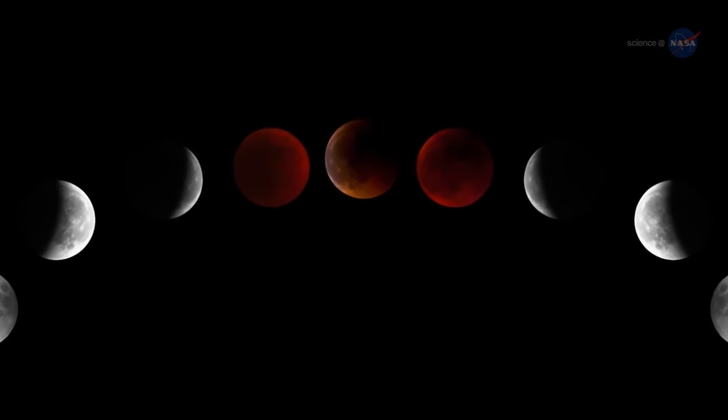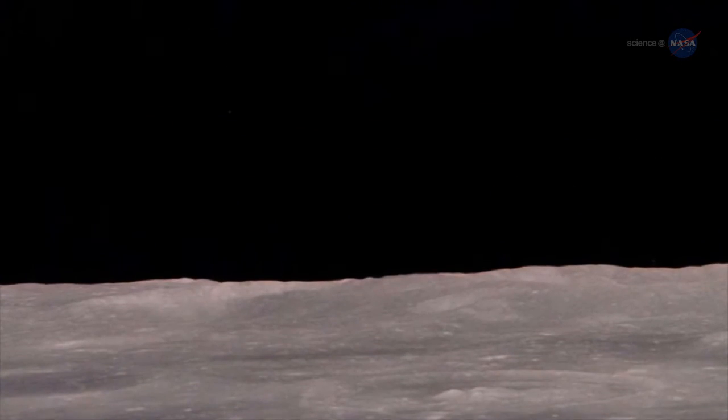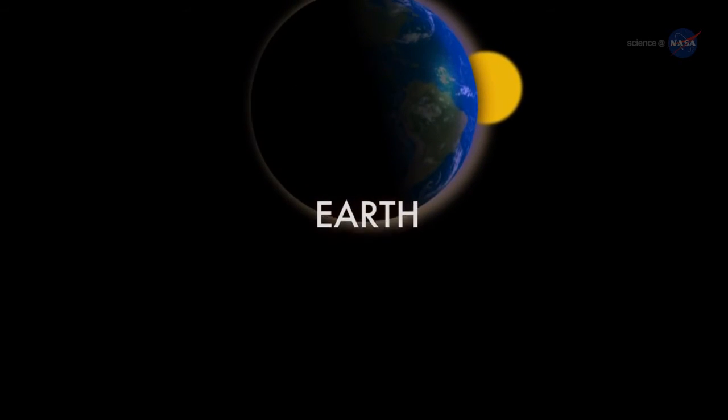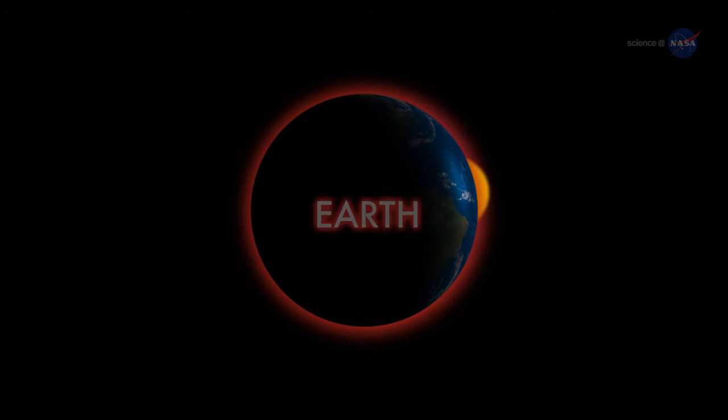Why red? A quick trip to the Moon provides the answer. Imagine yourself standing on a dusty lunar plane looking up at the sky. Overhead hangs Earth, night-side down, completely hiding the Sun behind it. The eclipse is underway. You might expect Earth seen in this way to be utterly dark, but it's not.